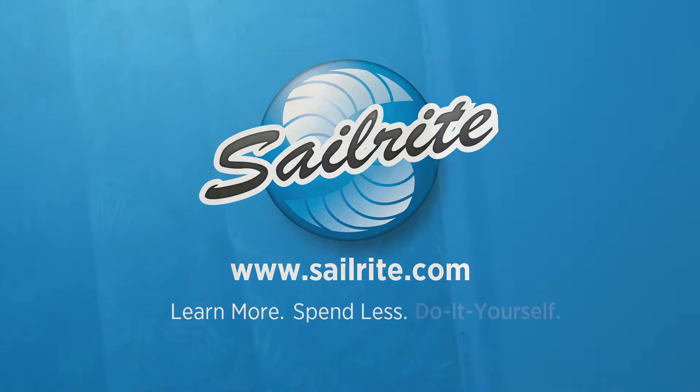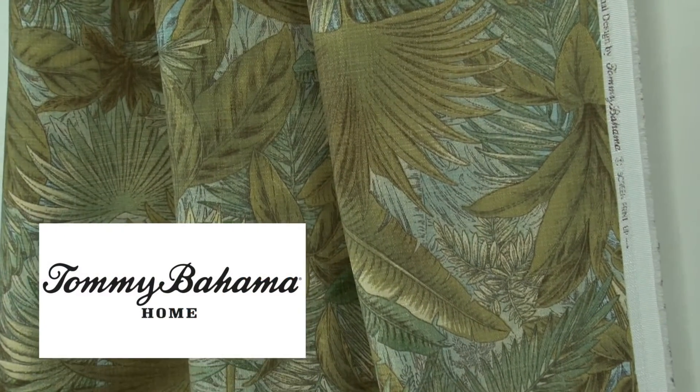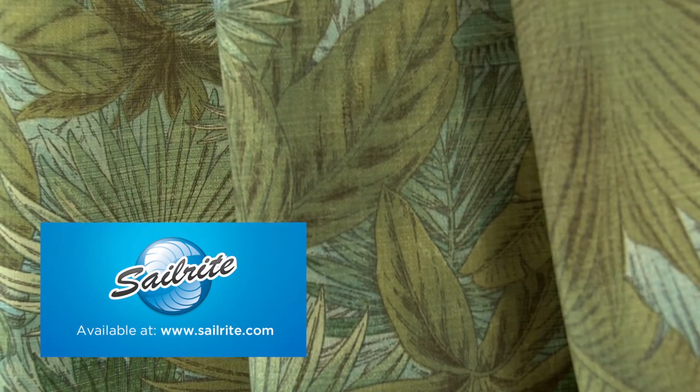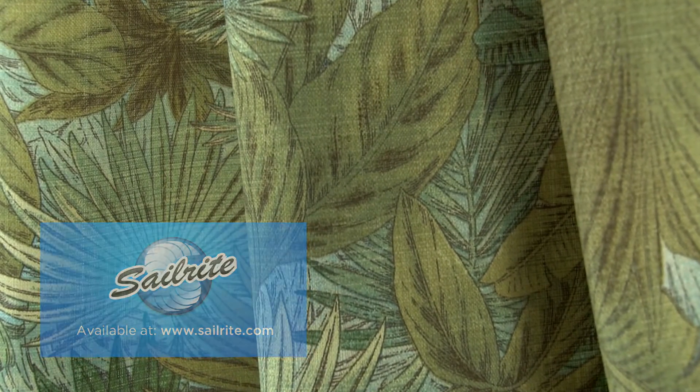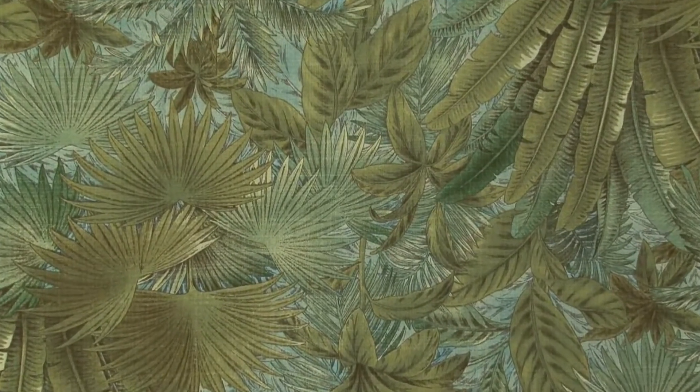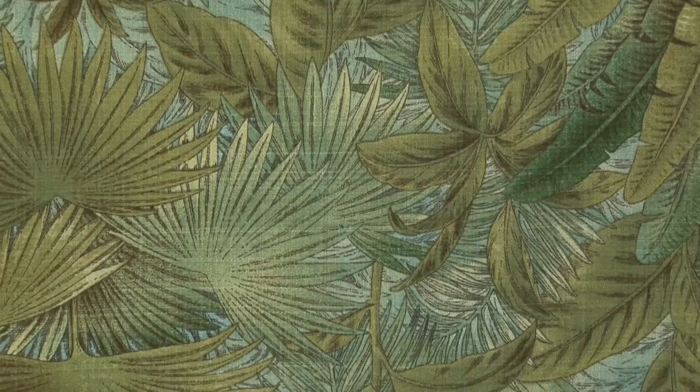This video is brought to you by Sailrite. Tommy Bahama Outdoor Bohemian Breeze Surf Fabric is a breathable spun polyester fabric from the Tommy Bahama Outdoor Collection. This durable outdoor fabric collection offers a wide range of colors and designs to coordinate with any home decor.